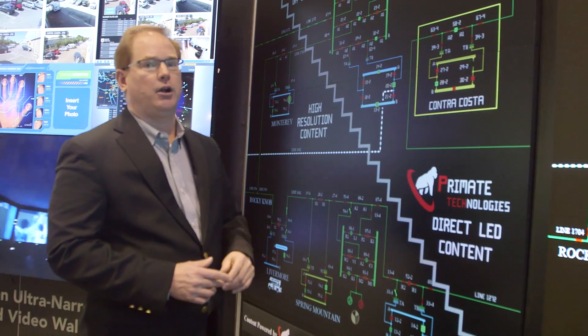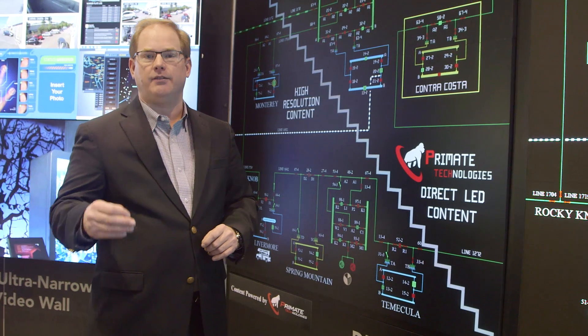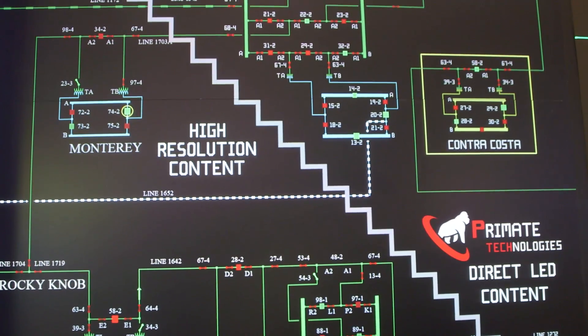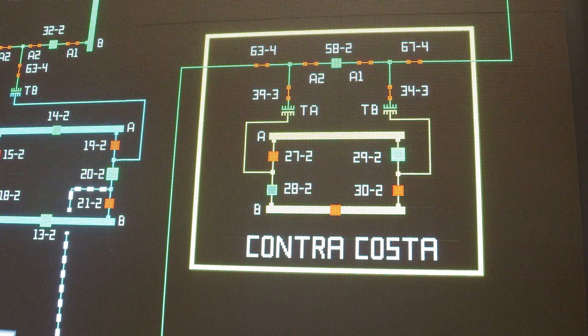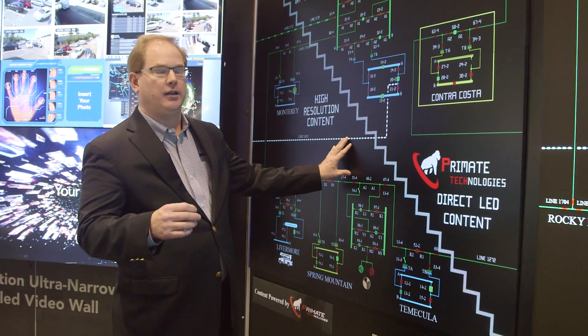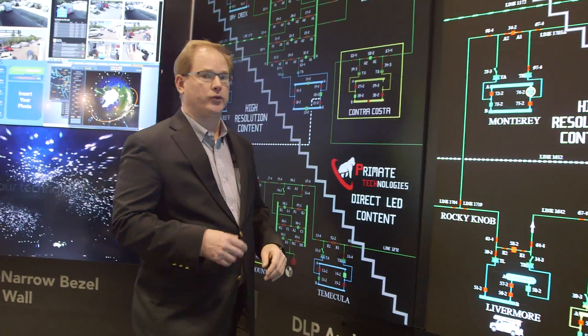This is our Entero HP DLP Cube, which is available in 50, 60, 67, 70, 72, and even 80 inch. Available in three different resolutions: SXGA Plus, HD, and also WUXGA. It offers front access as well as rear access. It's been a tried and true product for many years. We keep perfecting and improving upon the technology, and we still see that this technology is going to be with us for several more years.